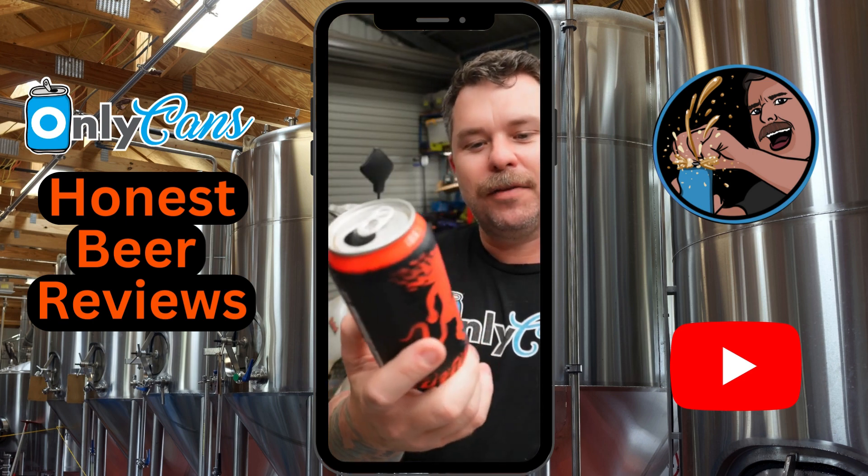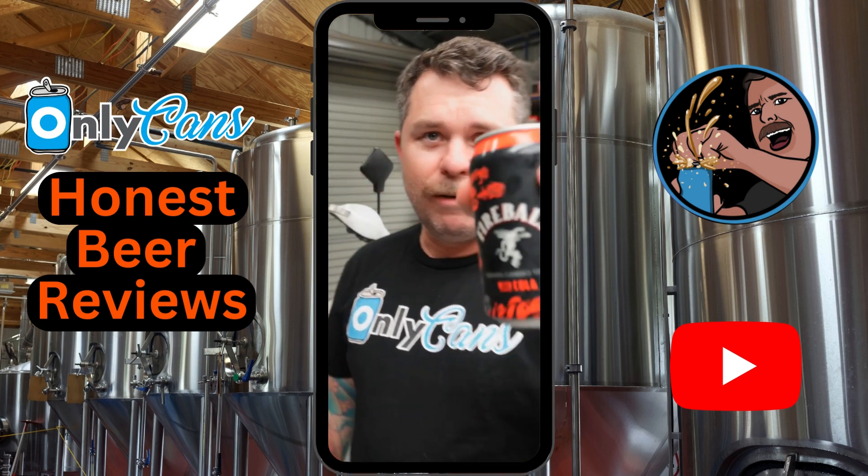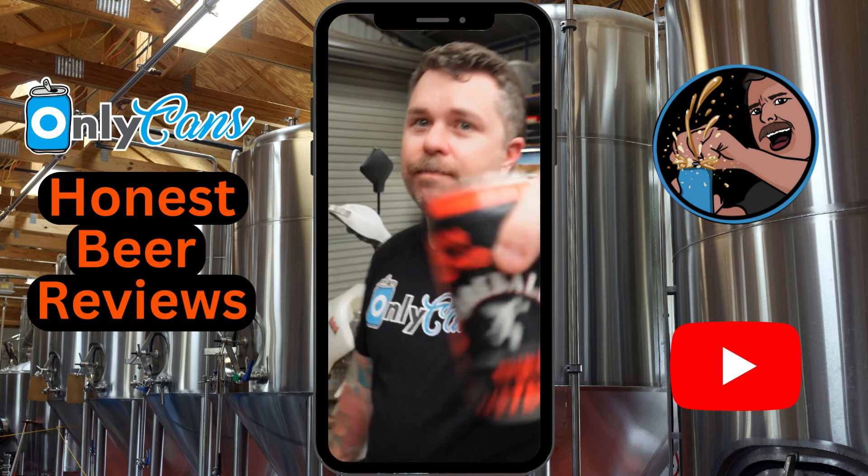I reckon they've nailed it. If it was a 375ml can I'd probably give it a 10, but we're gonna call it nine and a half. Definitely recommend the Fireball and Cola 6.6% cans — give them a crack. Let me know what you thought, see you tomorrow.